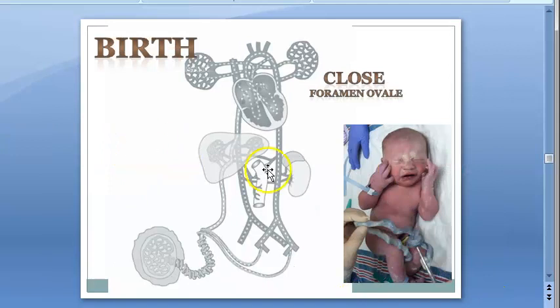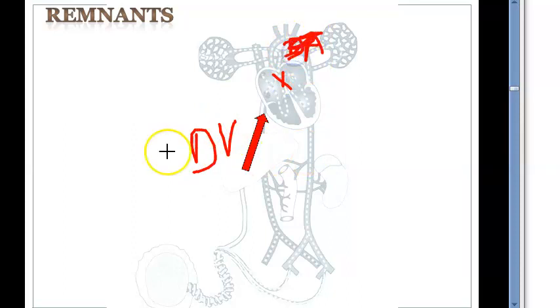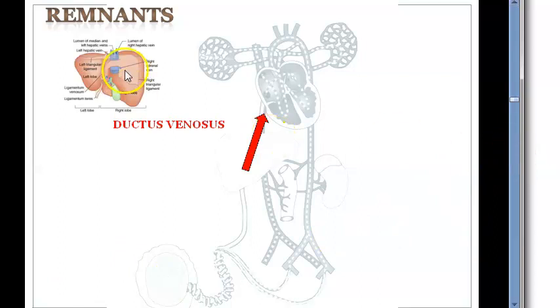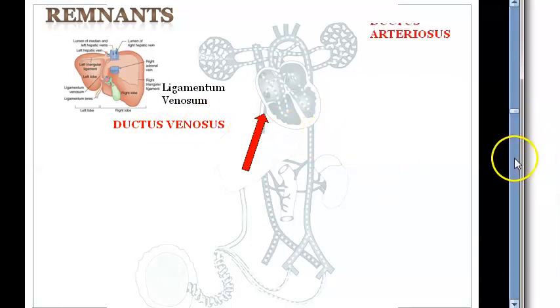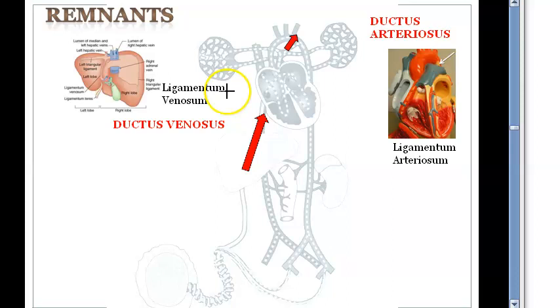At birth, foramen ovale closure. What happens to the other two shunts — ductus venosus and ductus arteriosus? Let us look at the remnants. Ductus venosus is behind the liver — shown in the posterior view of the liver — it becomes ligamentum venosum. Ductus arteriosus becomes ligamentum arteriosum. So ductus is replaced with ligamentum: ligamentum venosum, ligamentum arteriosum.